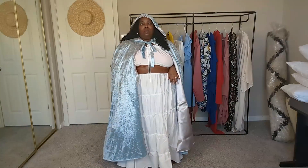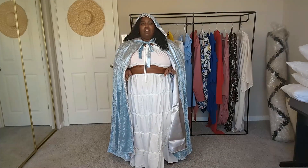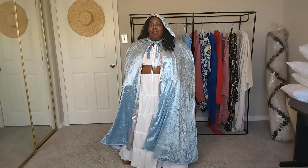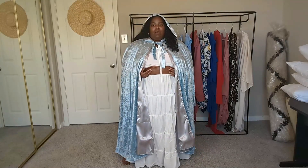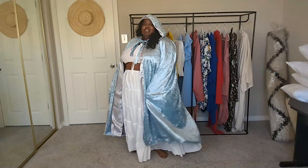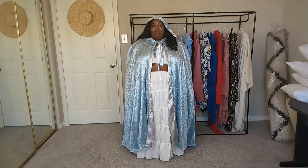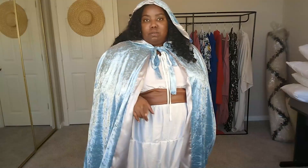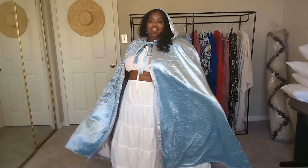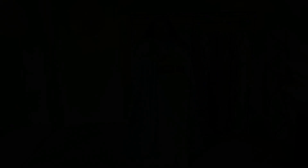It kind of reminds me of that kind of vibe from fantasy games. This looks so cute — it was actually better than I thought. I'll get into the specifics of what I had to do to find this, but I hope you guys like everything.